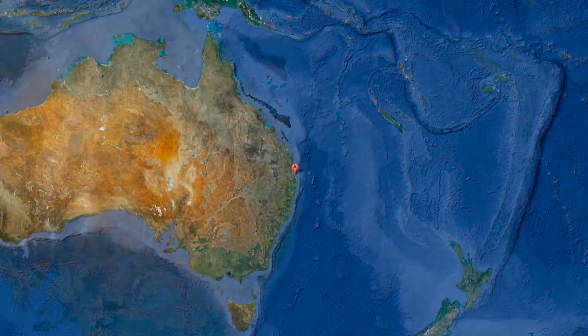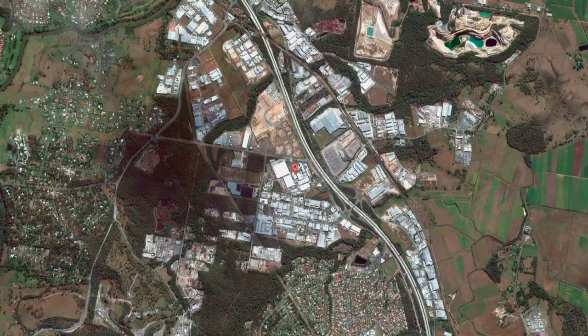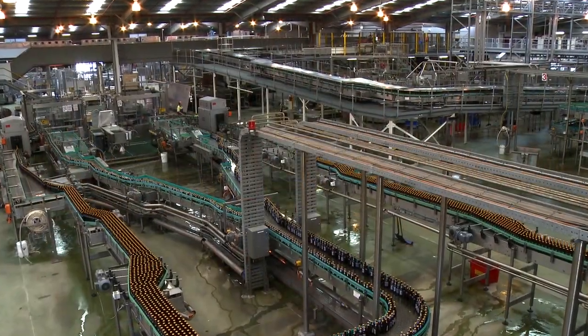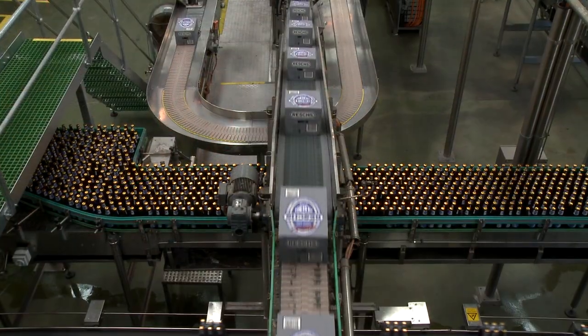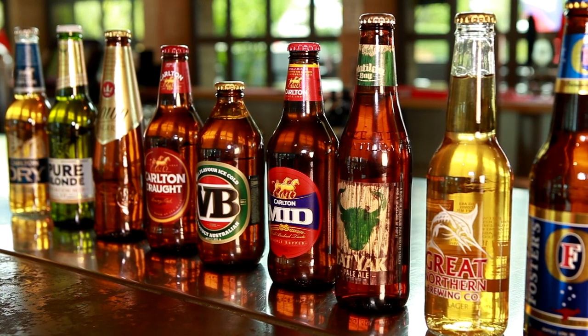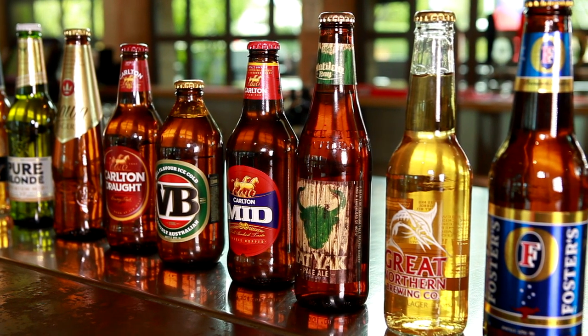The Yattela Brewery is situated halfway between Brisbane and the Gold Coast in southeast Queensland. The factory's been here since about 1988, and when we started brewing, we were just a tiny little brewery — we only made about 25 million litres of beer a year. We've expanded over time to where we are at present, where we produce about a quarter of the beer that's drunk in Australia. We produce VB, Carlton Draft, Pure Blonde, and of course Crown Lager here.